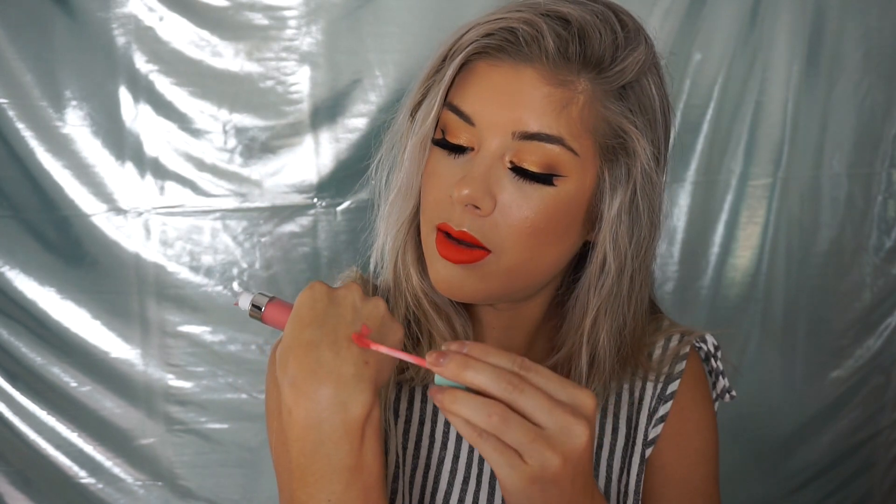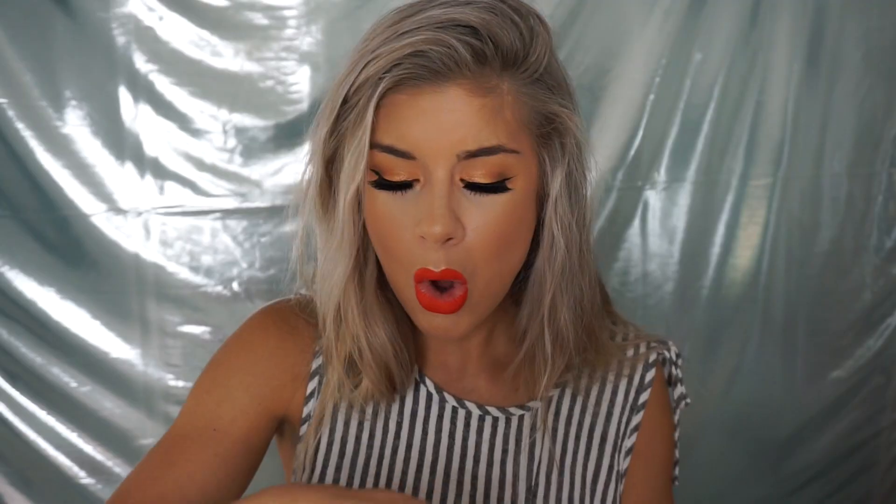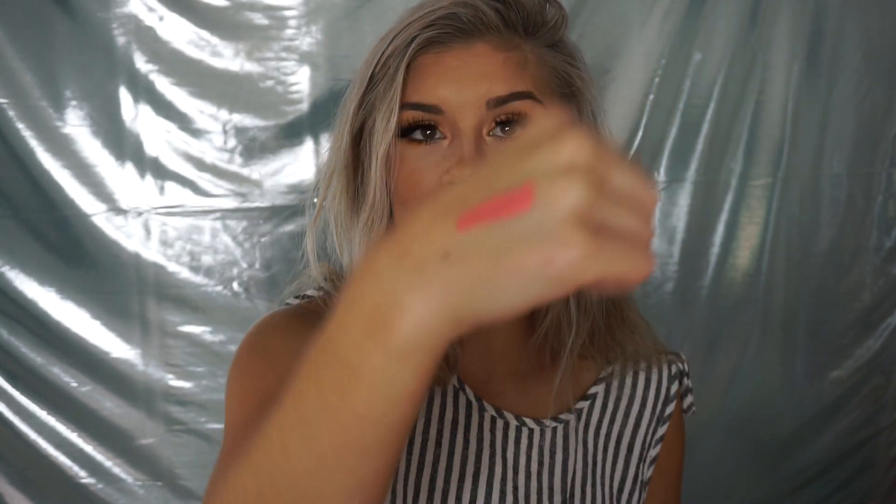Something I got from Dose of Colors is from the Mint Collection and it's called Excitement. It's a liquid lipstick in a pinky shade. That color is so pretty — I'm just showing you guys once more because it is beautiful.